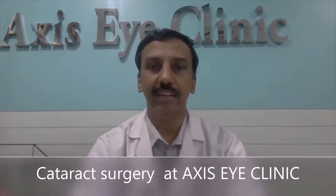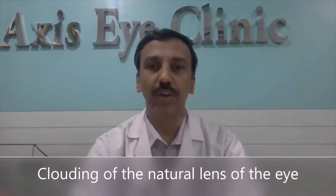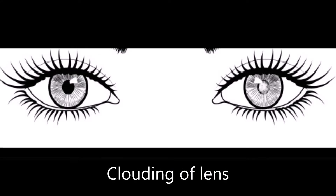Cataract surgery at Axis Eye Clinic. What is cataract? Cataract is the clouding of the natural lens of the eye. This clouding keeps natural light and images from reaching the retina.